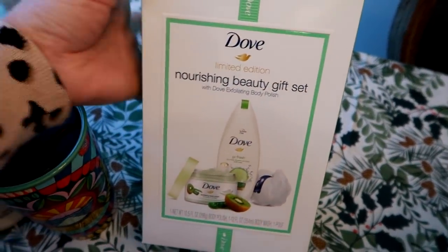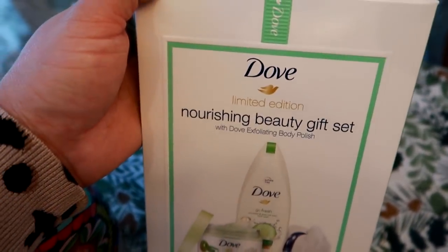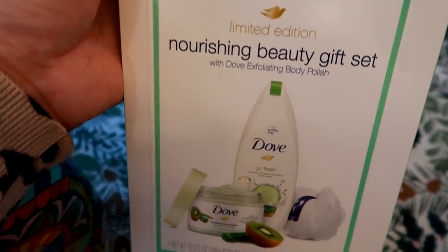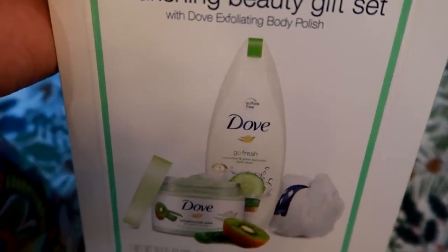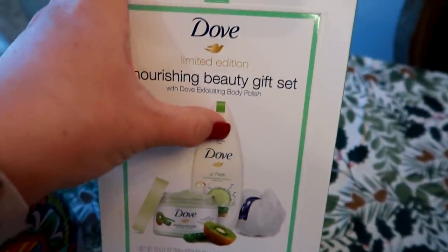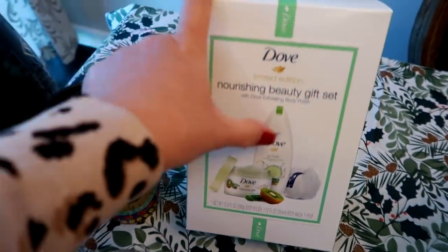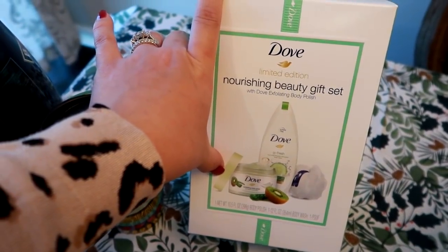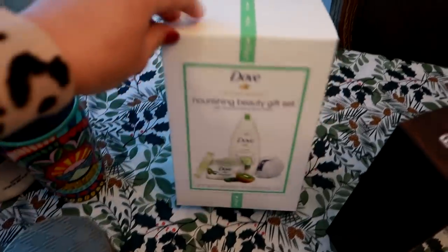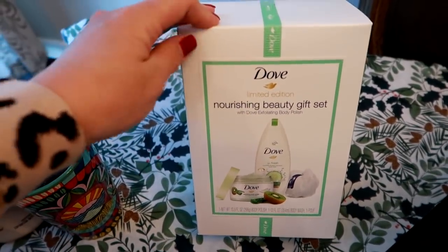Next up — I love Dove. I've loved Dove body wash for years. I've tried high-end body washes all the way to drugstore and I always go back to Dove. This is a limited edition beauty set at $10 — actually $9.97. It's a full-size body wash in Cucumber and Green Tea, a full-size body polish in Kiwi Seed, and it also comes with a loofah for $10. I thought it was a great deal because the body wash and body polish alone are over $10. It comes in a cute little box — you can wrap it up or throw it in a gift bag. I have a girlfriend I'm gifting this to because she also loves Dove body wash, and I got this at Walmart.